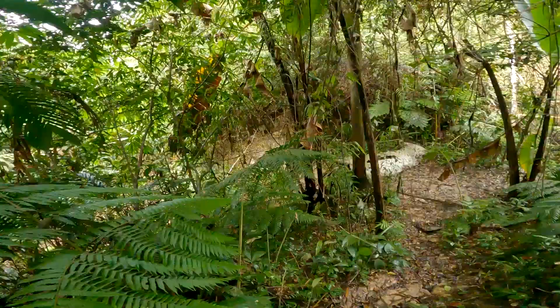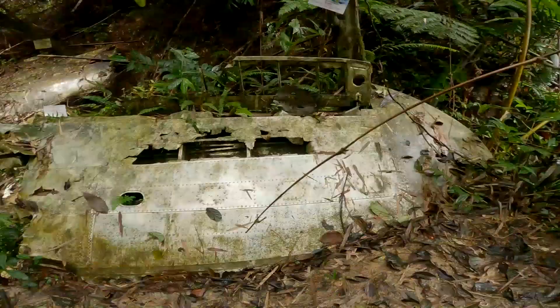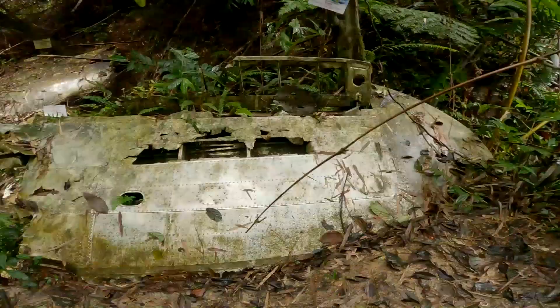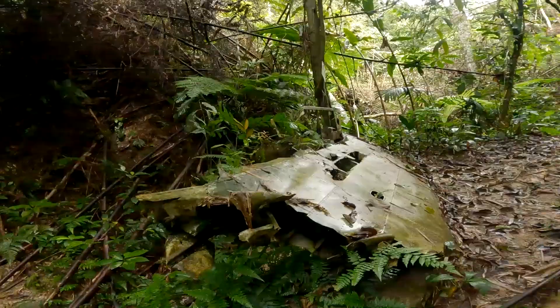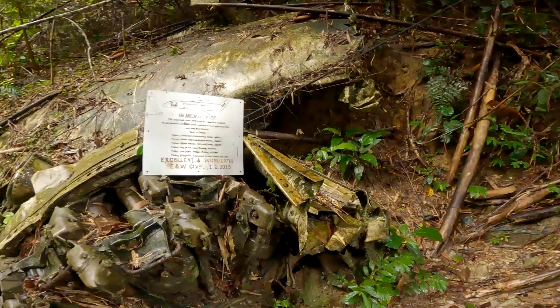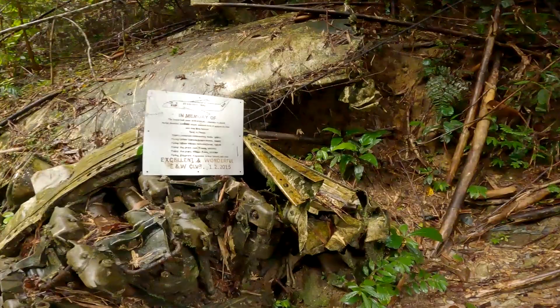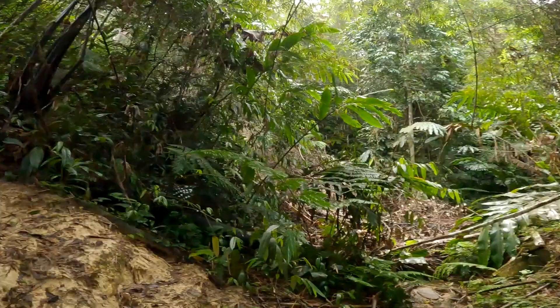Coming down into the main crash site now — there are actually two different areas. I believe this is one of the tail planes and the tail plane fins, and then I believe this is the section of the main wing with the remains of an engine here. If you look at the size of this engine it's absolutely huge, and it's really quite a weird thing to be here just surrounded by jungle with this wreckage.